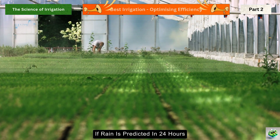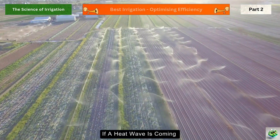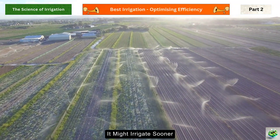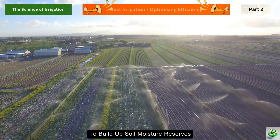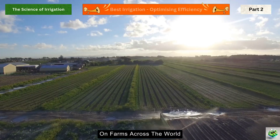Imagine a farm where sensors detect that soil moisture in the wheat field has dropped to 30%. Instead of waiting for a scheduled irrigation, the system automatically adjusts — it checks weather forecasts. If rain is predicted in 24 hours, it might delay irrigation to save water. If a heat wave is coming, it might irrigate sooner to build up soil moisture reserves. This isn't science fiction; it's happening right now on farms across the world.